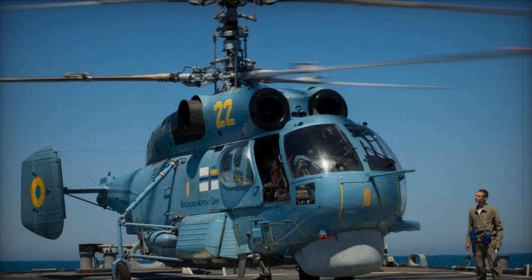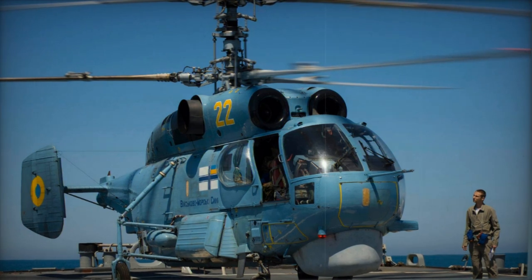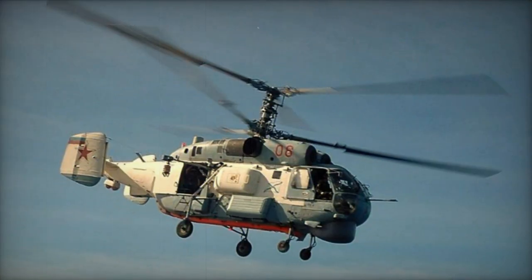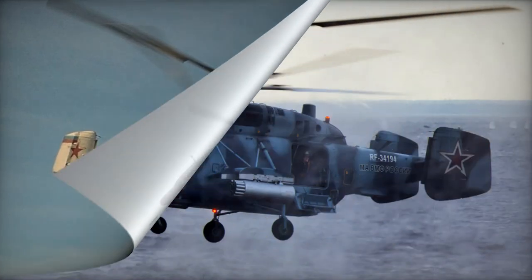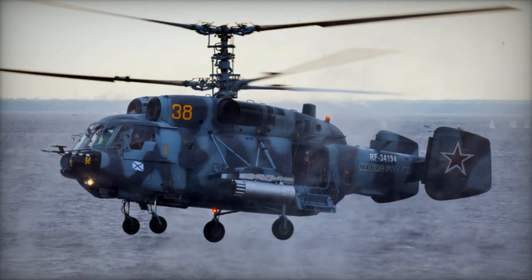Ka-27PS Helix D is a search and rescue helicopter, also used for planetary defense. Equipped with radar, it carries external fuel tanks and flotation gear, featuring a hydraulic rescue winch with a 300 kg capacity. Operated by a three-person crew.